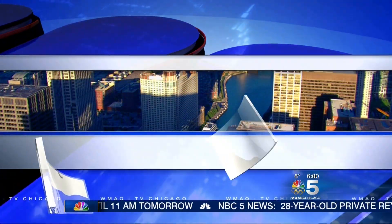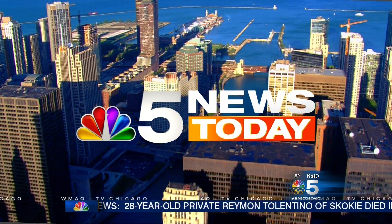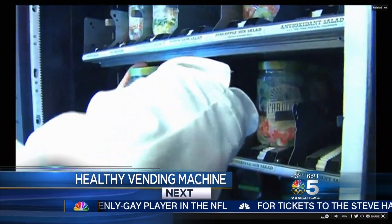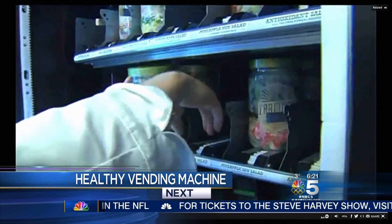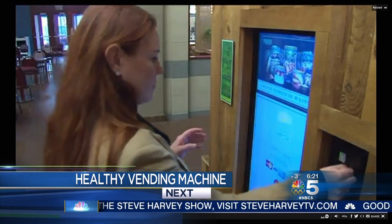Live from NBC5, this is NBC5 News Today at 6. Forget about chips and cookies and candy — these healthy vending machines are popping up around the city. What's inside? You will see when we come back.